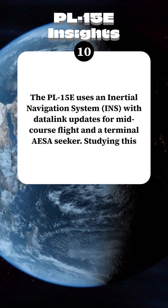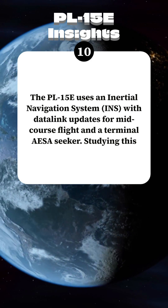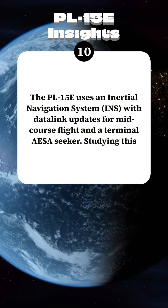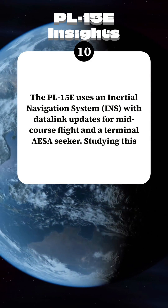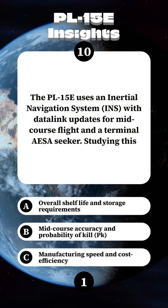The PL-15E uses an inertial navigation system with datalink updates for mid-course flight and a terminal AESA seeker. Studying this integration would most help India improve its missiles.